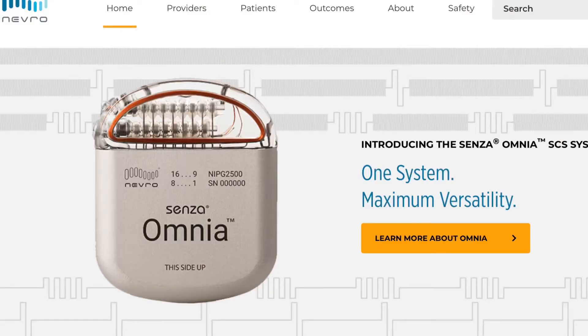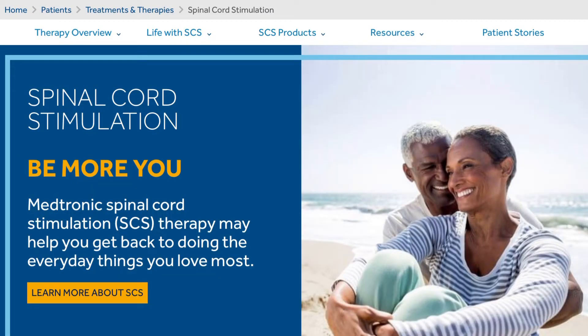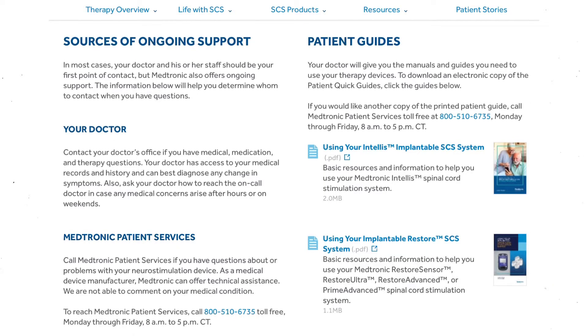Next is Nevro. They have the Senza Omnia with HF10 technology, and their high frequency stimulation is just top notch. Next is Medtronic. They have a pretty extensive website once again, but I was able to pick and choose some areas that give you an idea of their products as well as contact information.